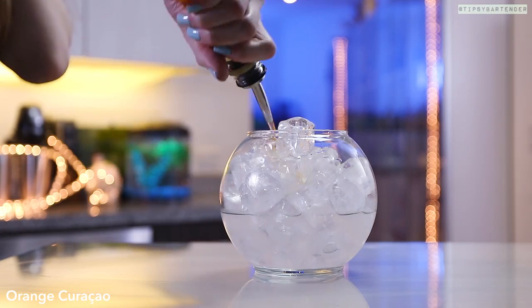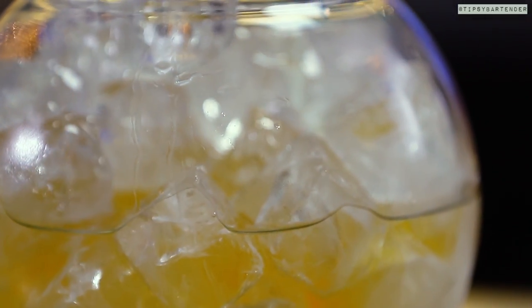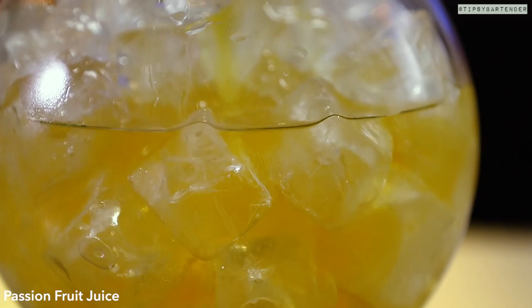Followed by some passion fruit rum. Delicioso. Come behind her with some orange curaçao. Remember now, you got all kinds of curaçao — blue, okay? Remember to get orange.